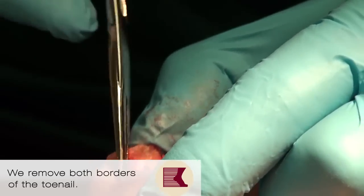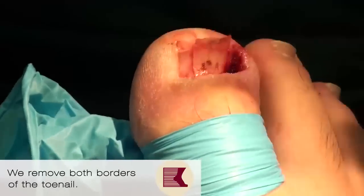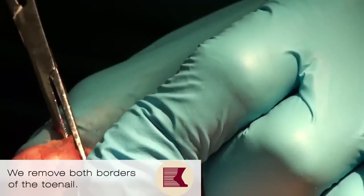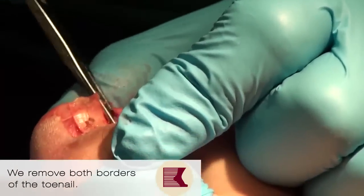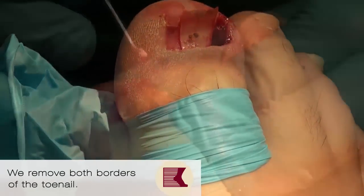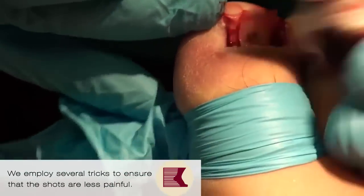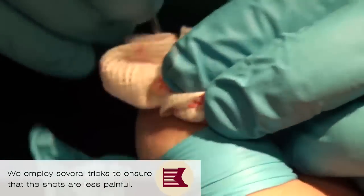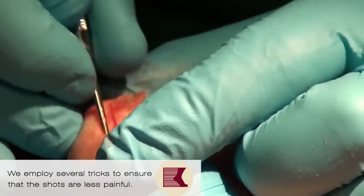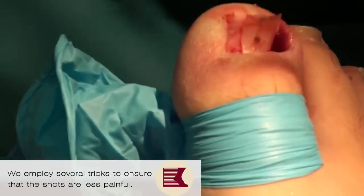So we just split the nail, take out one border right there, and take out another border — and this is the one that has grown back. We use five little tricks to make it so our toe shots don't hurt very much. I've learned these over the years — how to make the injection relatively painless so our patients don't have to suffer very much.